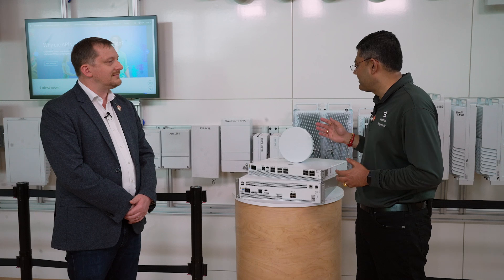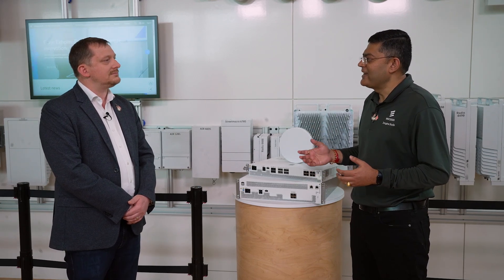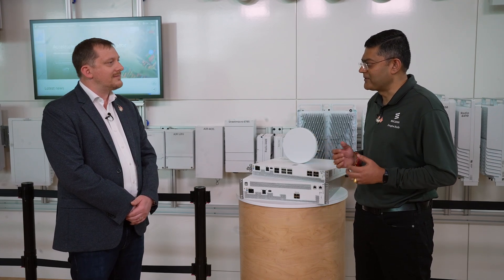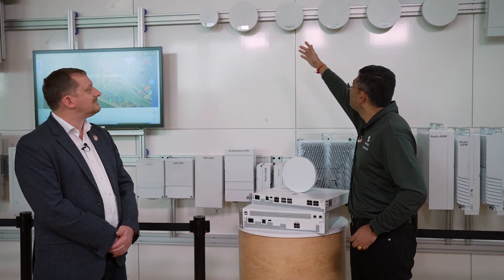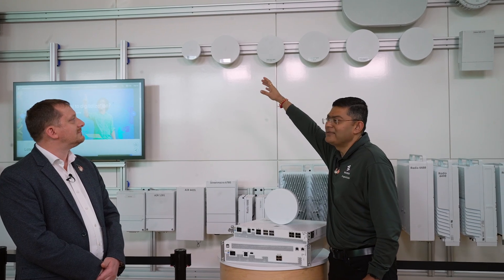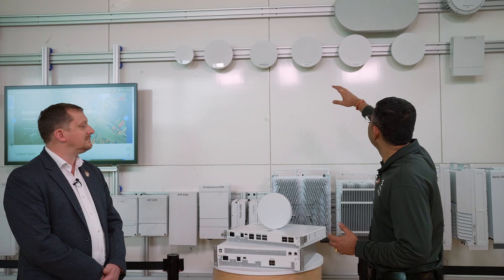It also utilizes small cell frequency reuse, and it supports TX and RX diversity as well as 2x2 and 4x4 MIMO. As you can see here, we have different Radio Dot models. Going from the left, the smallest one supports single band, then you can have dual band, triple band — for example, in the case of triple band you can have one TDD and two FDD — or you can go all the way to quad band with four-band support.